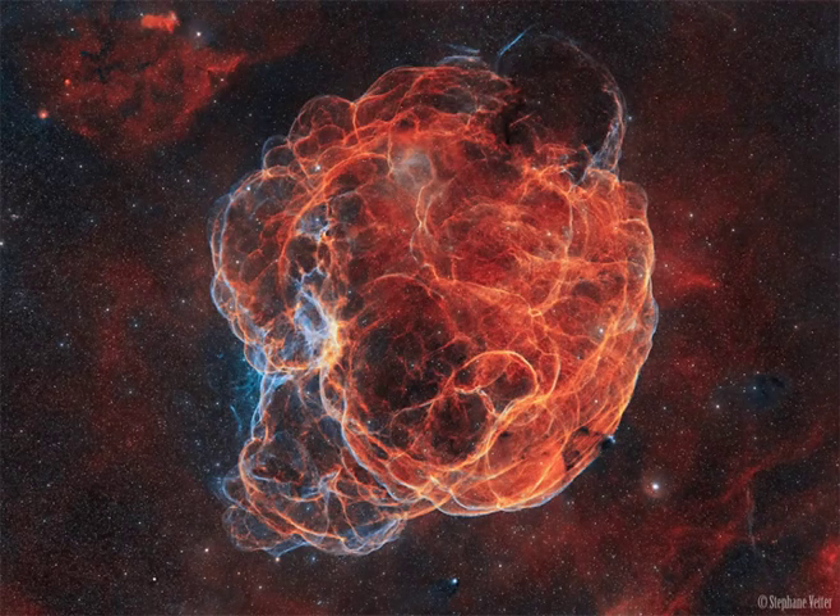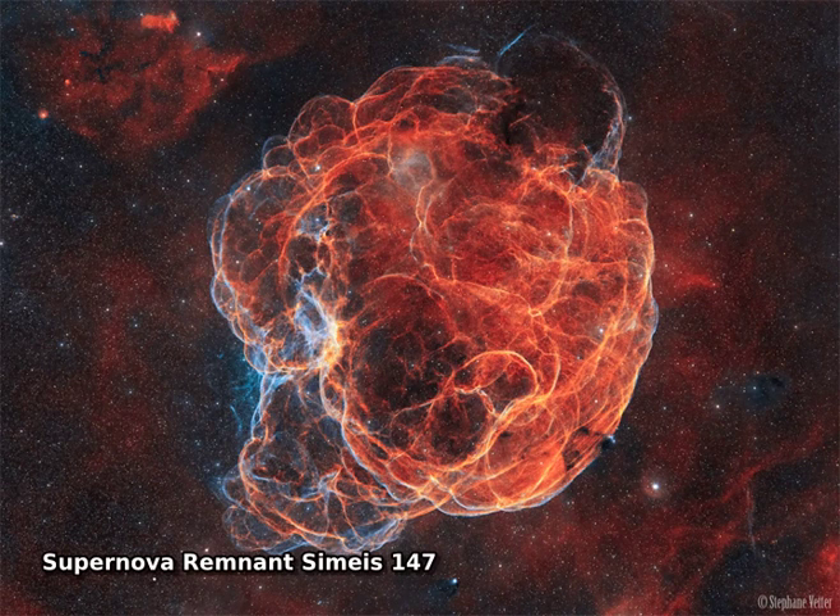It's easy to get lost following the intricate, looping, and twisting filaments of supernova remnant Simeis 147. Also catalogued as Sharpless 2-240, the filamentary nebula goes by the nickname the Spaghetti Nebula.